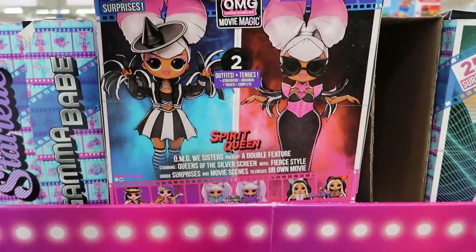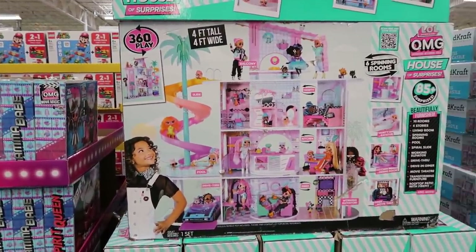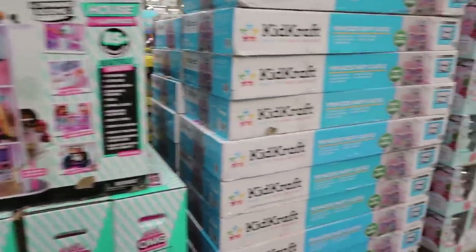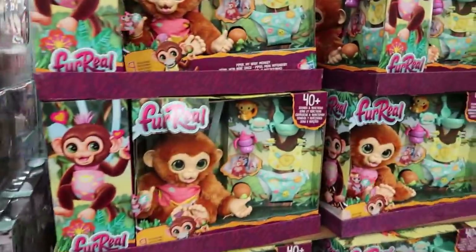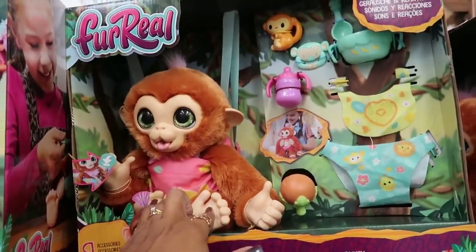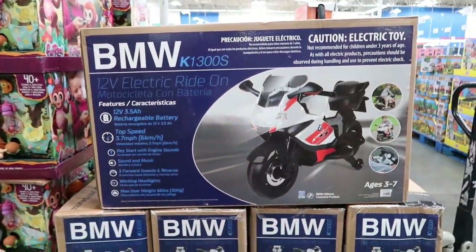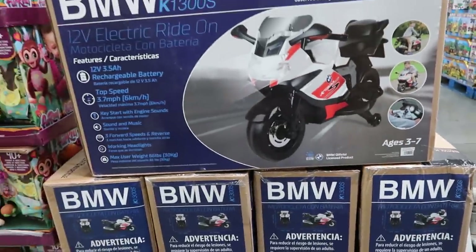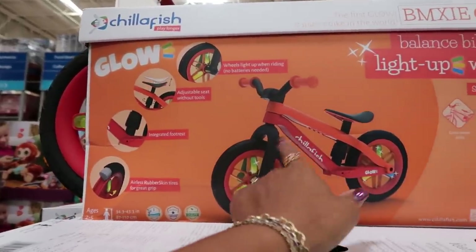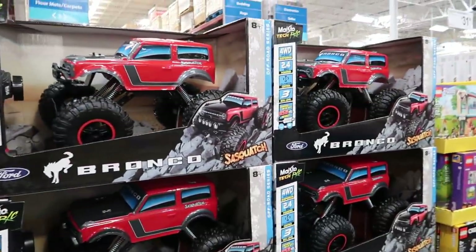The LOL OMG Movie Magic Spirit Queen is $37. All these different dollhouses — the LOL dollhouse is $199, a princess party castle, and another dollhouse made out of wood for $100. Kitchen appliances and the FurReal doll set is $40 — she's so cute. There's a balance bike with light-up wheels for $59. They have pink, pink-orange, and blue. This one is $50.